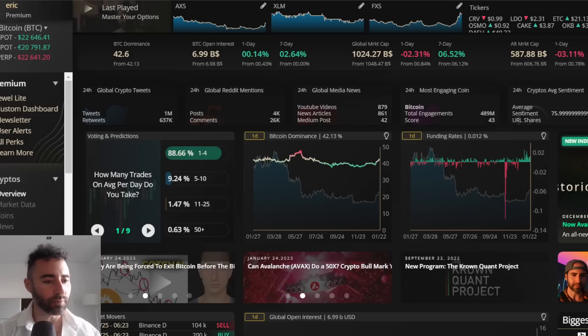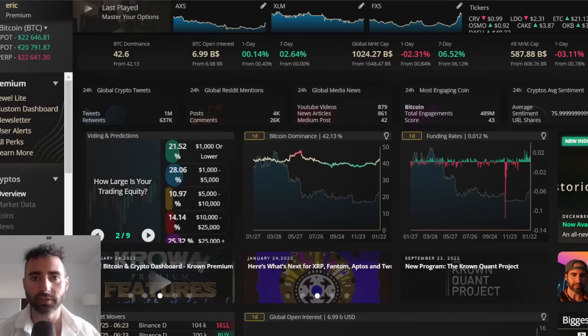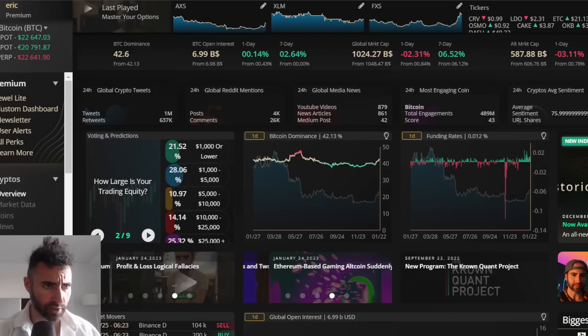We've got the good old Bybit shill link in the description below — 0% on maker fees for derivative contracts, which is actually a rather powerful promotion, especially for more active traders. Let's just jump right on into this one.